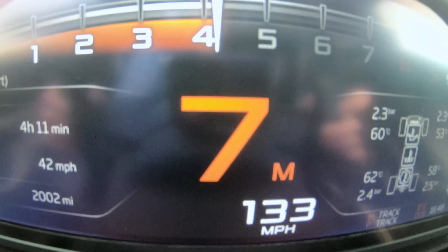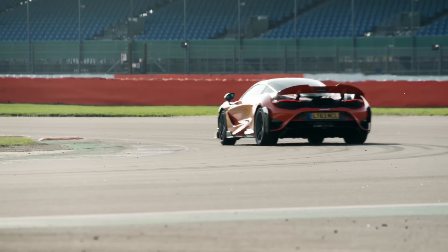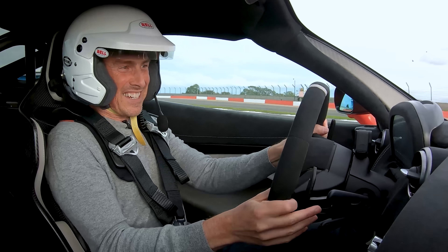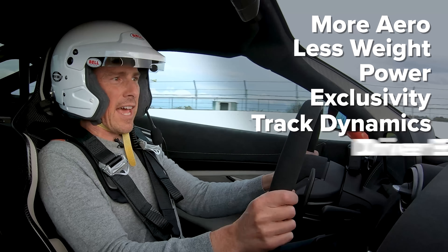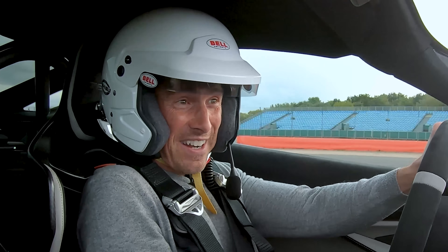The gear shifts are just instant, instant, instant. If you buy one of these, please take it on track — don't just have it as a collector's piece, you'll be missing out. All the features of a McLaren Long Tail, this car has them in spades — especially the driver engagement. I can certainly vouch for that. I've just been having an absolute blast.